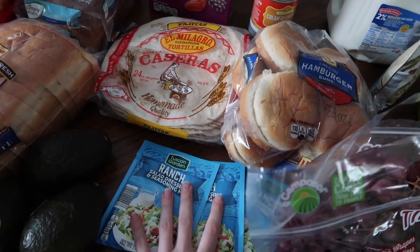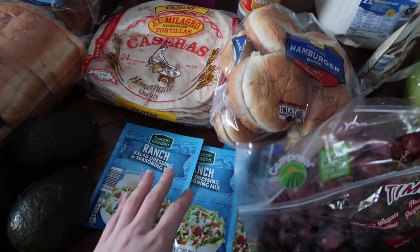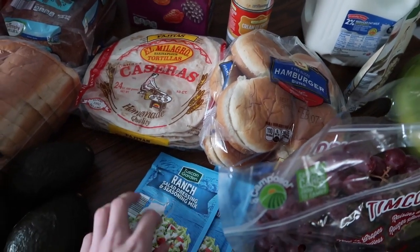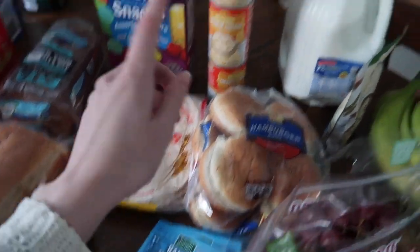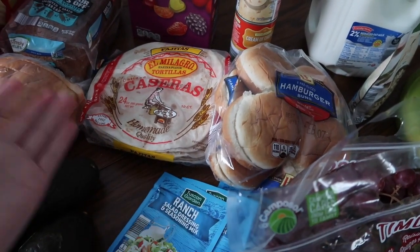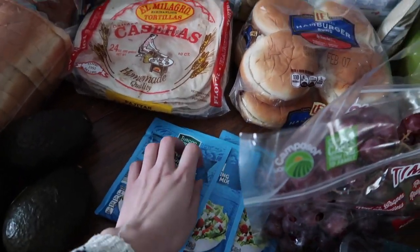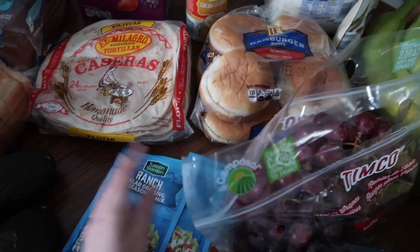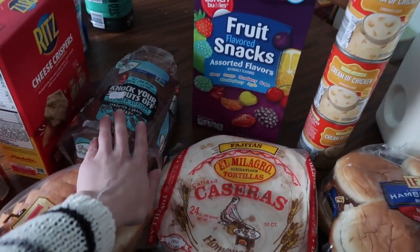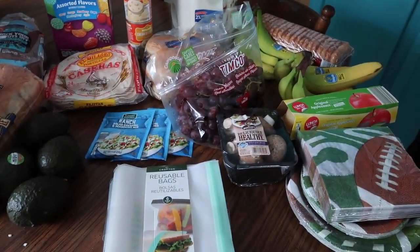I got three cans of cream of chicken soup and three packets of ranch dressing for creamy ranch pork chops. I'm making one batch for dinner tonight and the other two as freezer dinners. It's a simple recipe — just add a ranch packet and cream of chicken soup over pork chops. We got 12 pork chops total, four per dinner. The soups and ranch were about 50 cents each.